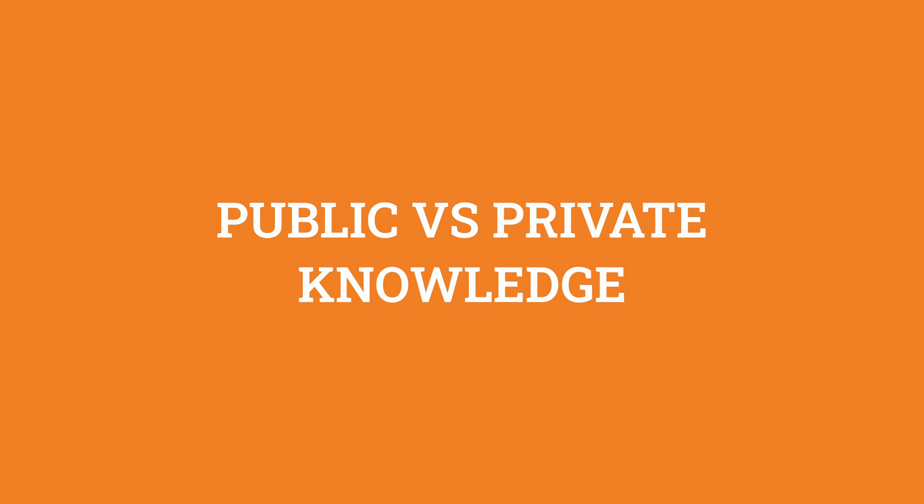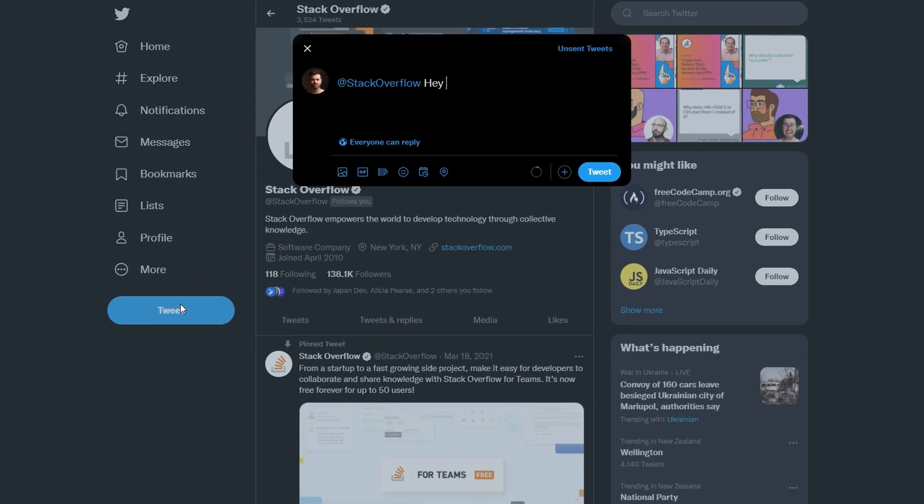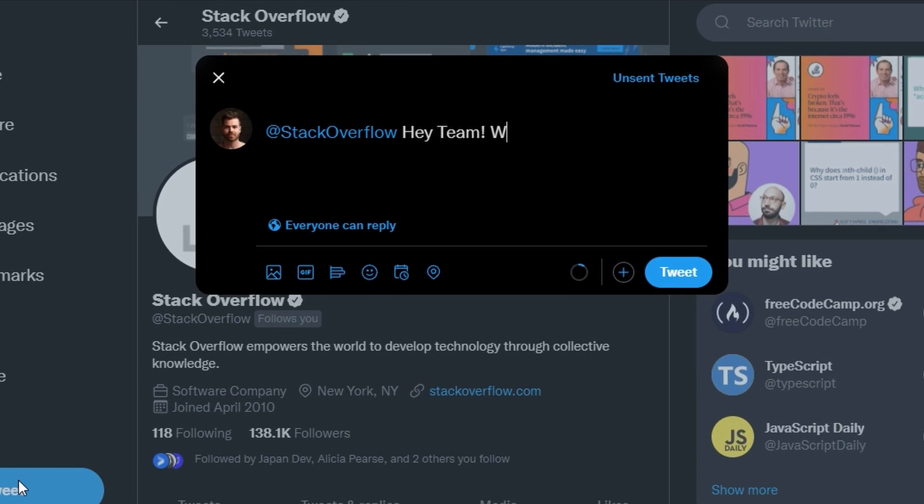So you may be wondering, if Stack Overflow has all of this great public and free knowledge, why would you want your own private instance of Stack Overflow in the first place? Something like Teams — something that's not viewable by the public, where you'll have to build up knowledge from scratch. Well, it all comes down to the fact that some knowledge shouldn't be shared externally. There's a reason why all of your wiki docs are protected, your keys are encrypted, and company secrets are under an NDA. There's some stuff that's relevant to your company, and your company alone, that should definitely stay under wraps.